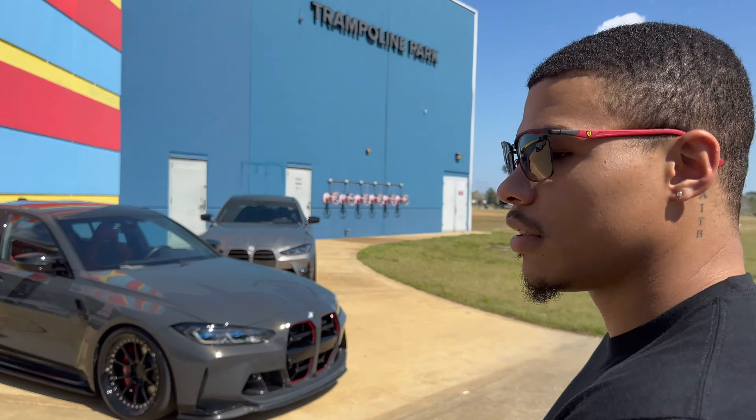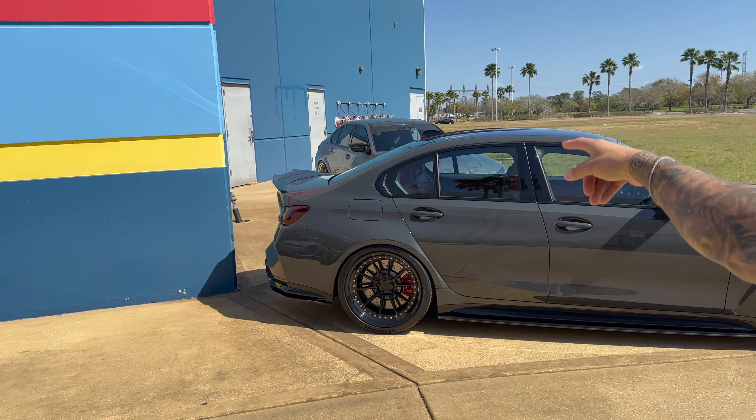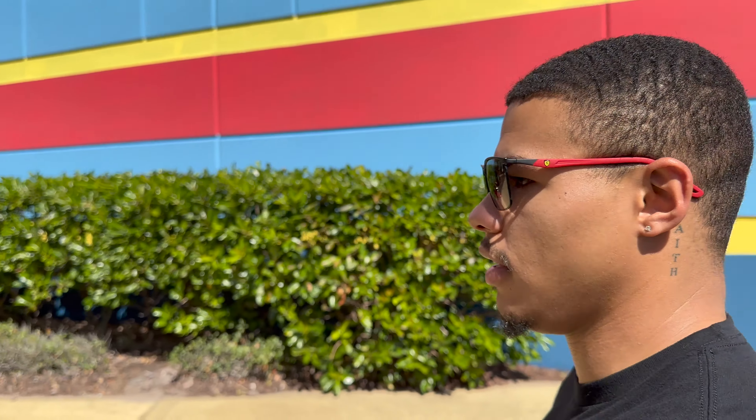Ben, explain the colors again. This one's Dravite and the one over there is Alvite — you don't really see Alvite as much as you see Dravite. They're both individual colors. Actually, Alvite is an individual color and Dravite is not.